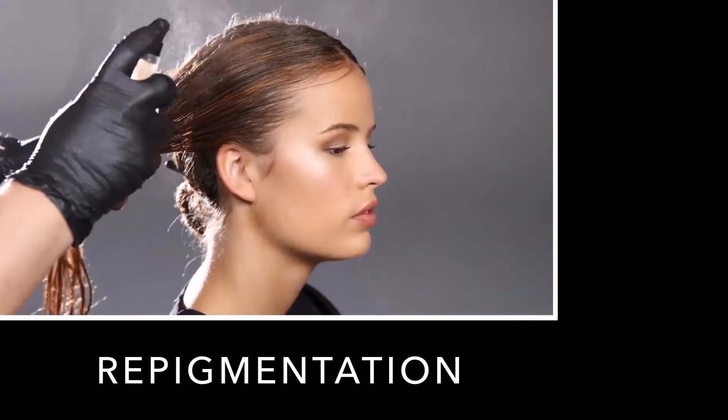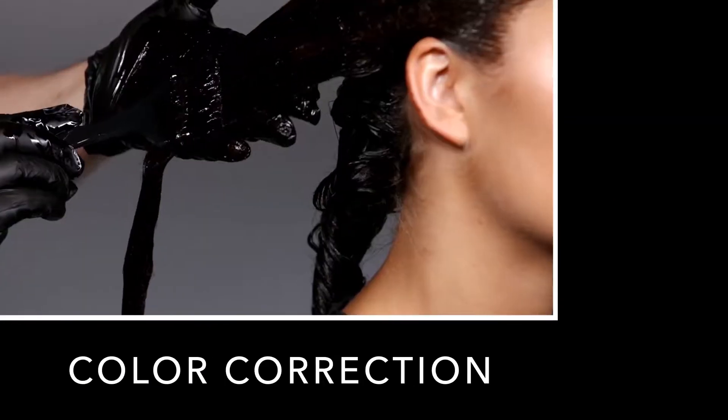Obviously, as professional colorists, there are many ways you can use color craft. You could repigment hair if you wanted to get some orange tone back in before you deposited brown with permanent color. This would be a great tool.